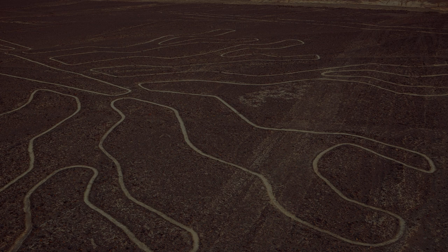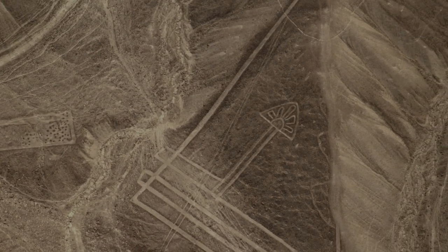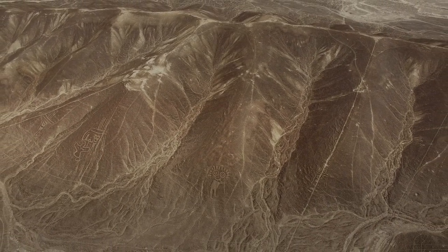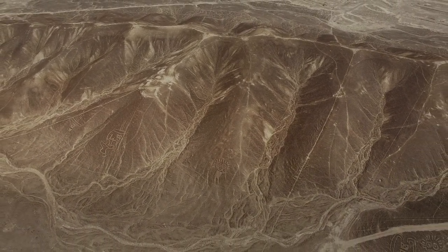To end this documentary on the Nazca Lines, I would like to emphasize the importance of preserving and protecting these ancient wonders. The Nazca Lines are more than just a tourist attraction — they are a testament to the ingenuity and creativity of the ancient Nazca culture, and they hold a wealth of information about our history and the way that human societies have evolved over time.